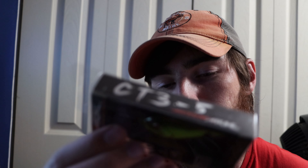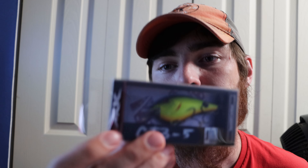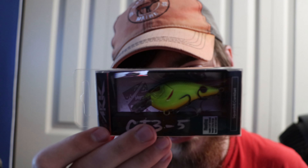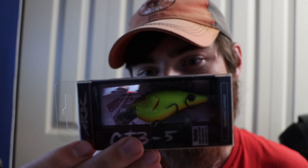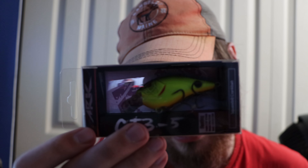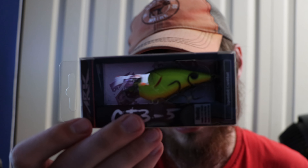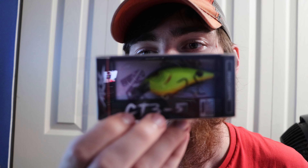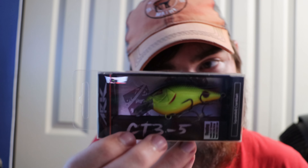Then we got the ARC CT-35 square bill crankbait in chartreuse and black back — that actually looks really good. I can't wait to try that out; it would be really good in stained water. It also has rattles in it, and whenever it has rattles it generally attracts fish in murkier water. With the rattles, it would draw them in from pretty far away. I think I've gotten an ARC square bill before, but yeah — awesome little square bill.